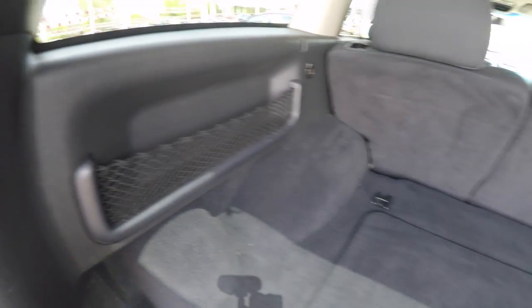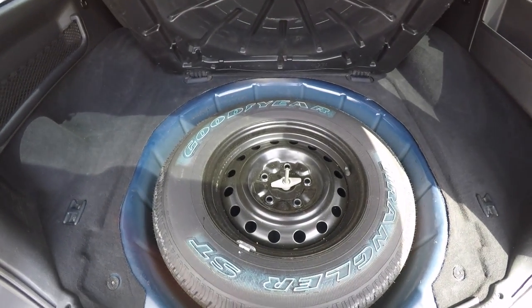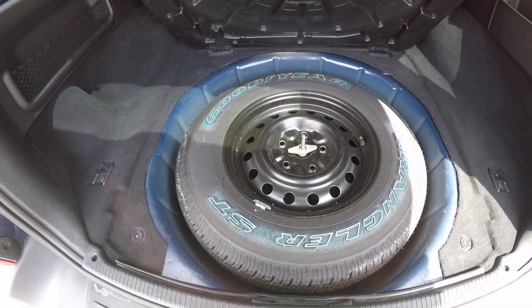In the cargo area you have a storage net, several tie-down hooks, and a small storage pocket. Underneath your floor mat you have your full-size spare tire with jack and tools.